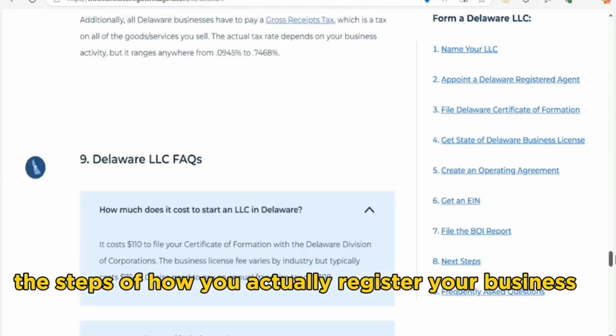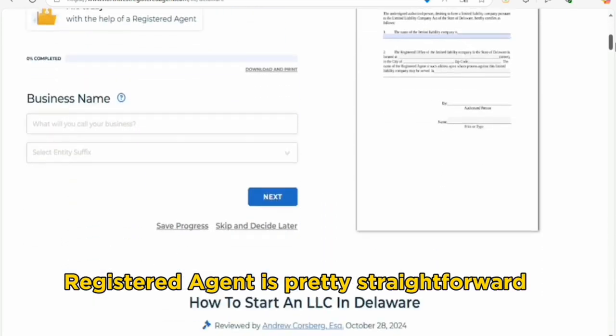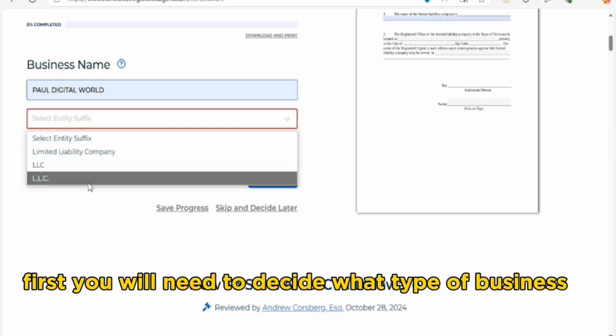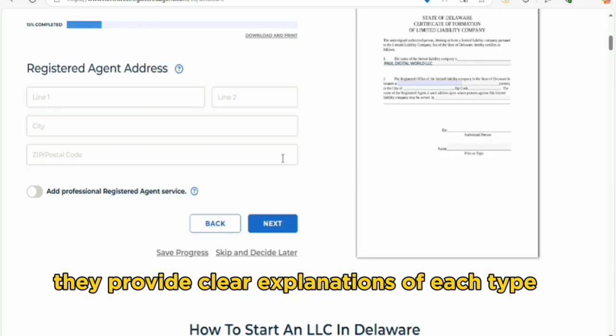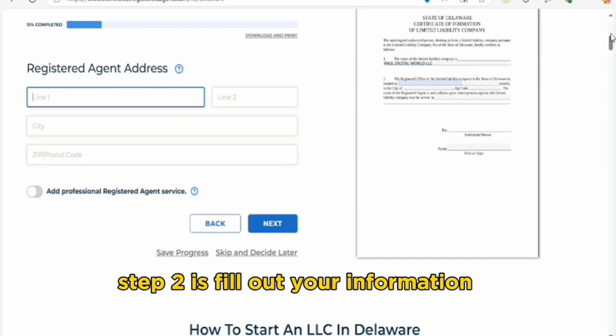Now let's walk through the steps of how you actually register your business with Northwest Registered Agent — it's pretty straightforward. Step one: choose your business type. First, you will need to decide what type of business you want to set up, like an LLC or a corporation. They provide clear explanations of each type, making it easier for you to choose what fits your needs.